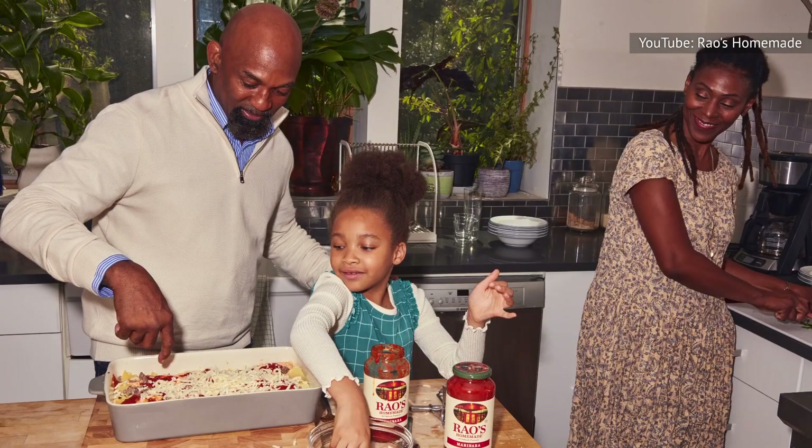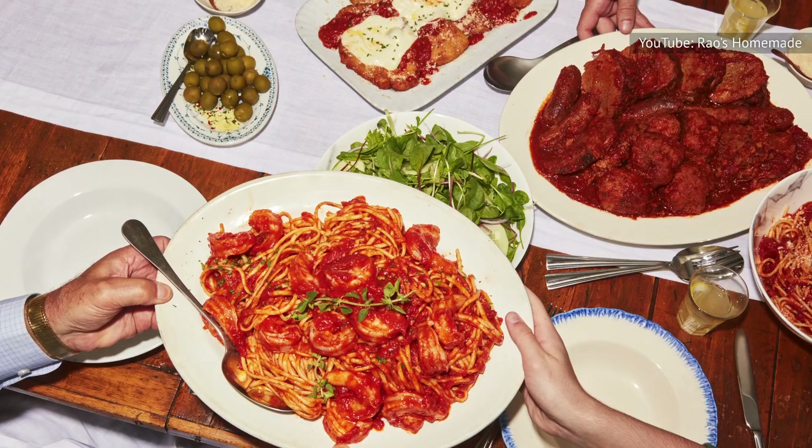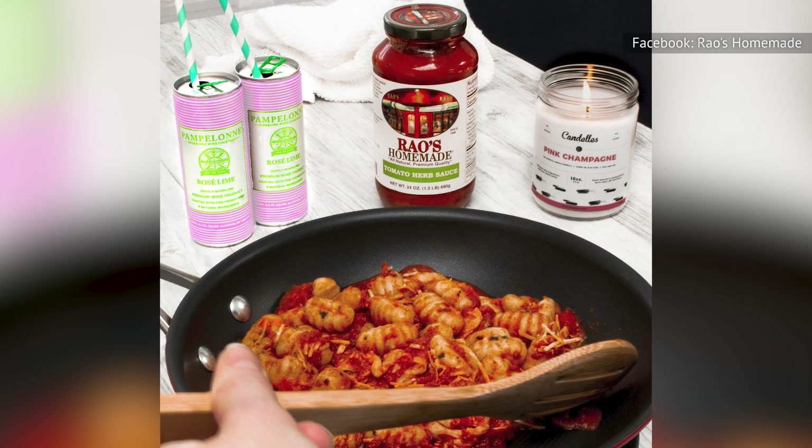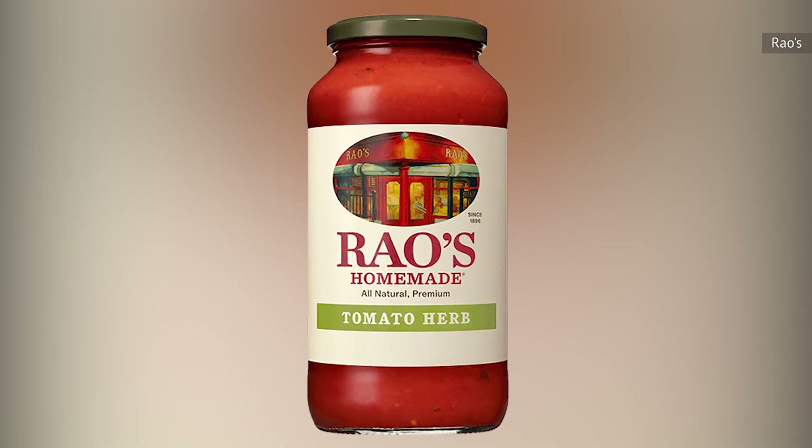Still, you may be trying to please a crowd or fussy eaters, in which case a jar of tomato herb will do the trick. It's slightly thicker than Rao's marinara and has a hint of a deeper flavor that should be universally appealing to anyone not in the anti-onion or anti-garlic camps.